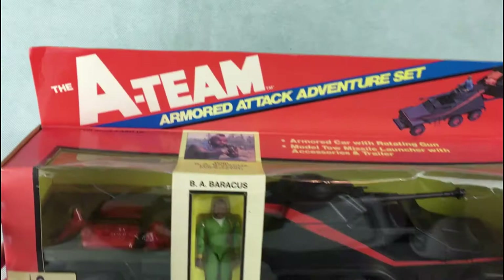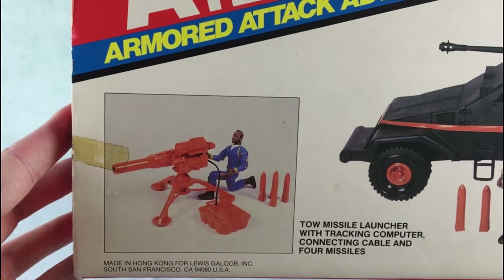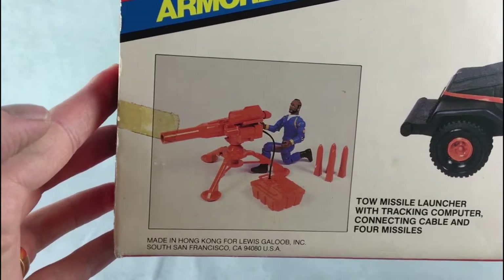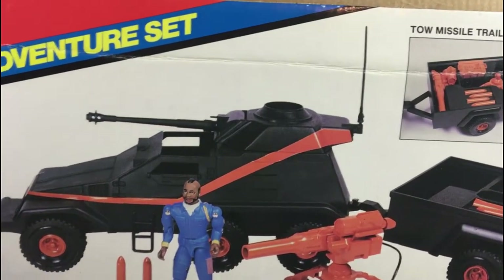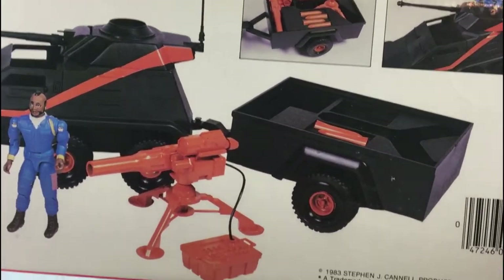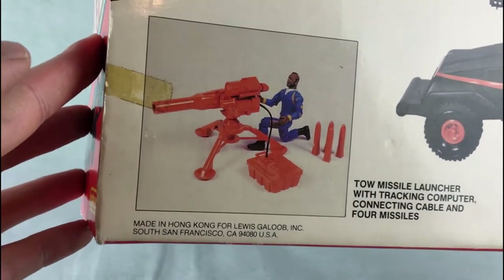The plastic is pretty beaten up obviously, but these are pretty hard to find boxed. On the back you've got some brown cardboard at the top unfortunately, but zooming in you can see the tow missile launcher with tracking computer, connecting cable and four missiles. That connecting cable can be quite difficult to find. You've got the small missiles and the aerial on the top — the aerial is hard to find and almost always broken as well. Very fragile toys, these ones. It says on the bottom right: 1983 Stephen J. Connell Productions, all rights reserved. Made in Hong Kong for Lewis Galoob Inc., South San Francisco, California, USA.